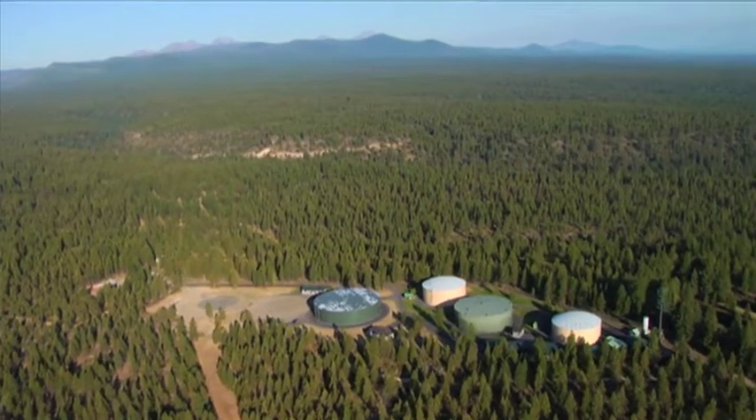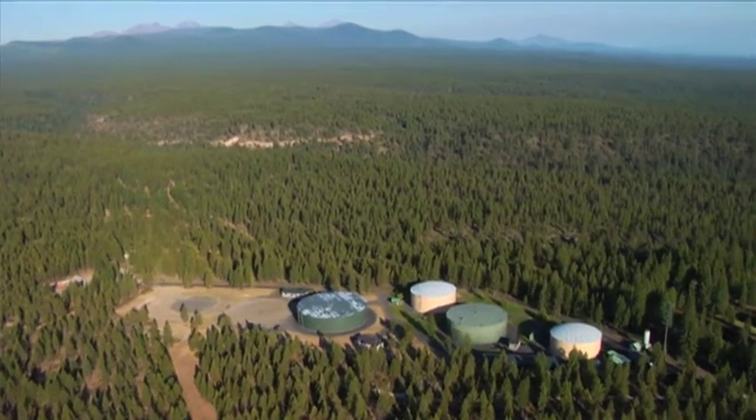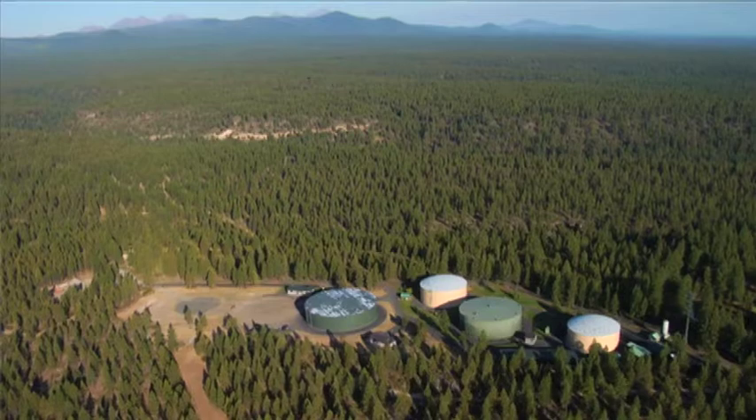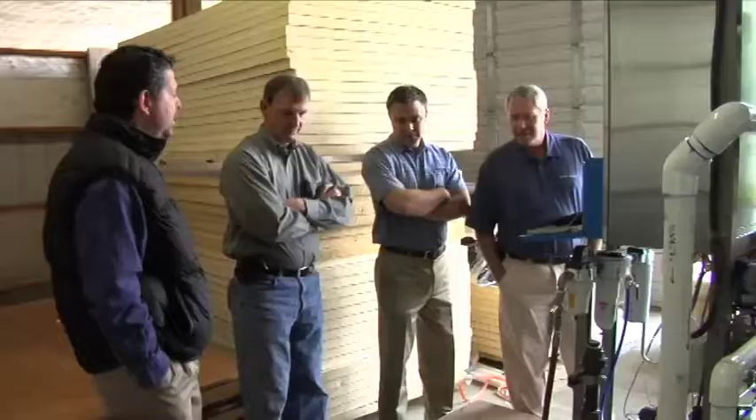If the council approves the hydropower project in August of this year, then the hydropower project would also be installed and it would be associated with the pre-treatment basin here at the Outback site.